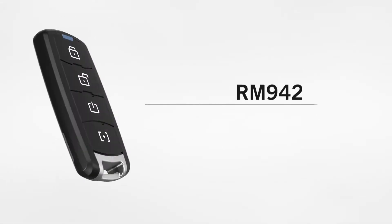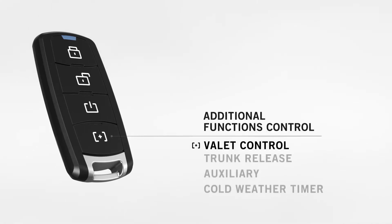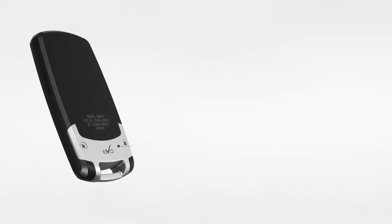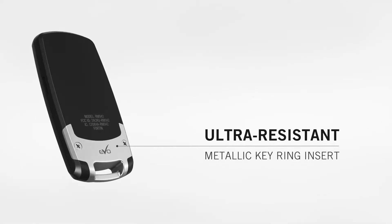The RM942 four-button remote redefines vehicle control performance by offering additional functions such as valet control, trunk release, auxiliary, and cold weather timer. EVO 9 Series device cases are reinforced with an ultra-resistant metallic keyring insert, providing the rigidity.